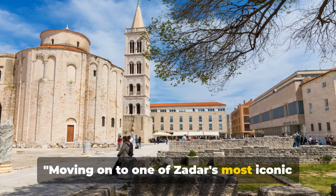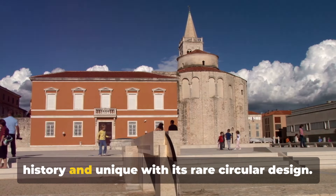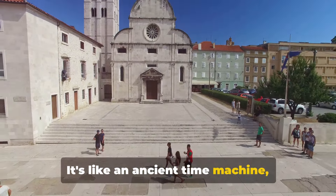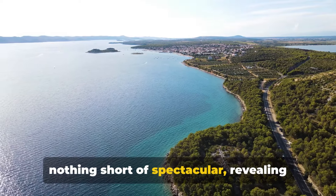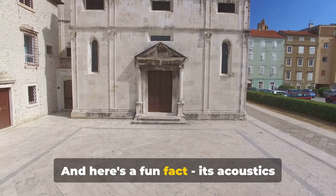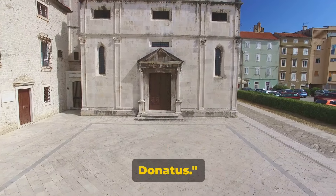Moving on to one of Zadar's most iconic landmarks, the Church of St. Donatus. This 9th-century marvel is steeped in history and unique with its rare circular design. It's like an ancient time machine, transporting you back to the Byzantine era. The panoramic views from the top are nothing short of spectacular, revealing the heart of Zadar in all its glory. And here's a fun fact — its acoustics make it a perfect concert venue. A visit to Zadar is incomplete without a stop at the Church of St. Donatus.